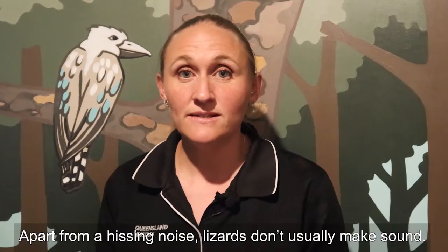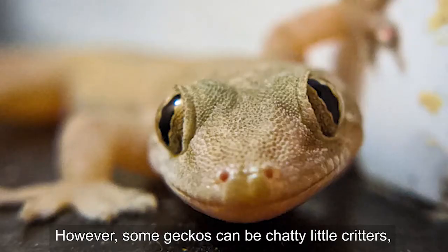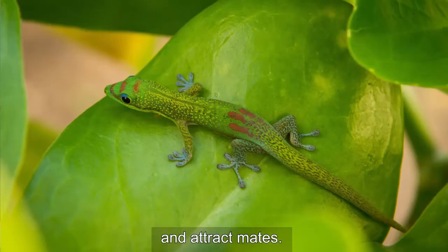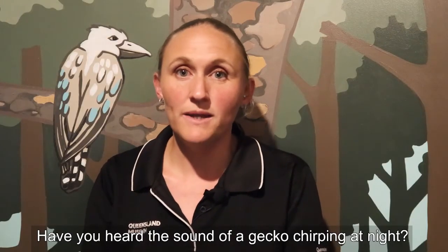Apart from a hissing noise, lizards don't usually make sound. However, some geckos can be chatty little critters — chirping, barking or clicking as they defend their territories and attract mates. Have you heard the sound of a gecko chirping at night?